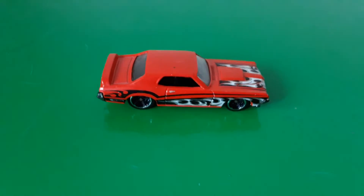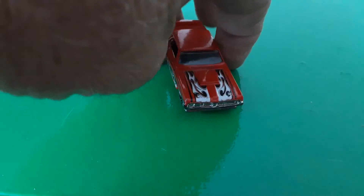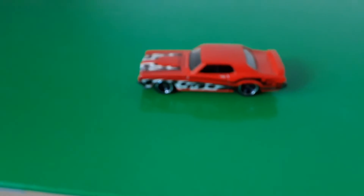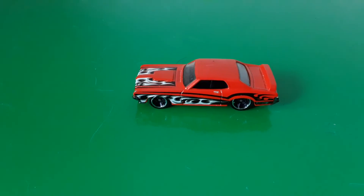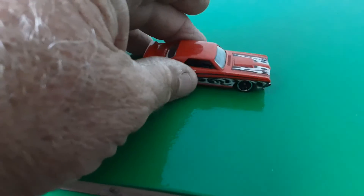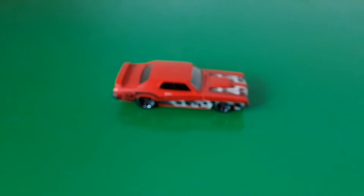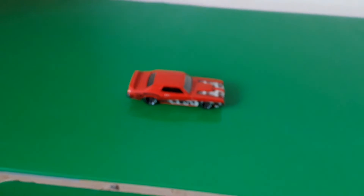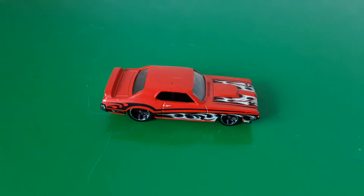Another '69 Mercury Cougar. I think this one might be an Eliminator or something like that, not entirely sure. I just like the cars — they look really, really cool. This one's essentially the same as the fire car, only this one has just got flames on it. That's virtually all there is to it. Focus — there we go.